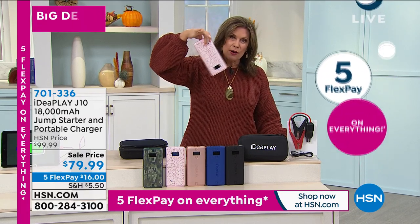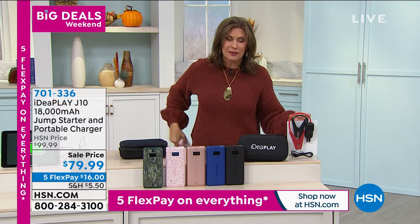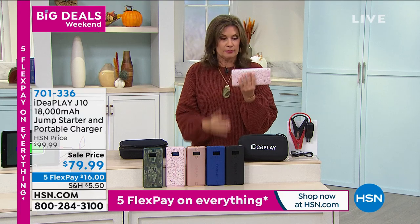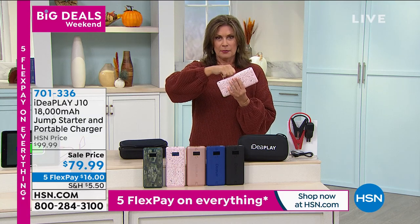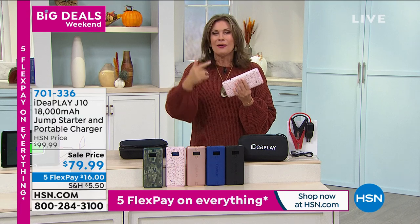It's just a smidge over a pound — that's how lightweight it is. You'll throw this in your bag. If it were a little bit thinner, you could almost pop it right in your pocket. It's like the size of a wallet — what do you call it? Like those little wristlets? Yeah, a clutch. It's like a clutch.